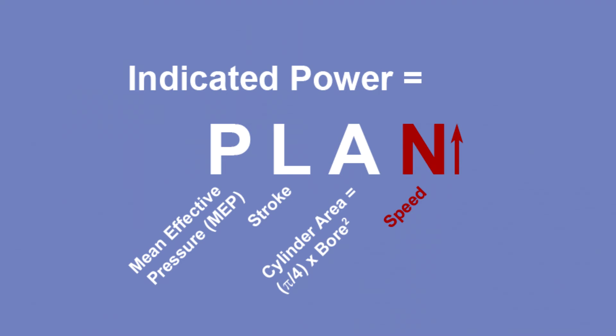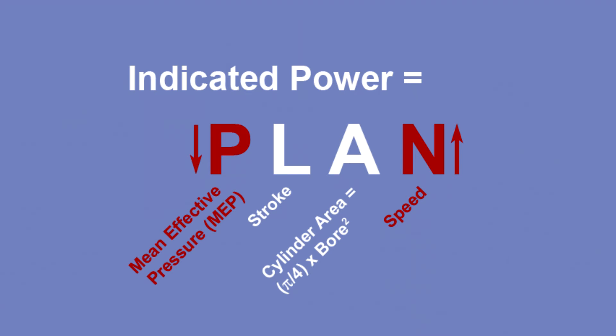All we have to do is increase an engine's speed to increase its power — well, not quite. It turns out that for a given engine design, increasing the engine's speed decreases the P in Plan. There's a limit to practical engine speed. This is for constant inlet and exhaust plumbing and port dimensions: increasing speed increases the pressure drop across these passages, decreasing effective pressure. But once an engine's dimensions are established, this relationship is generally true.